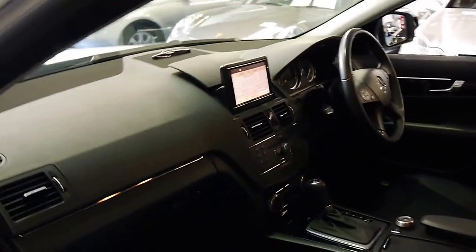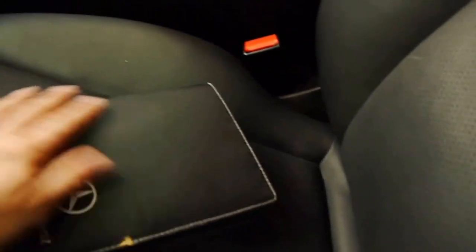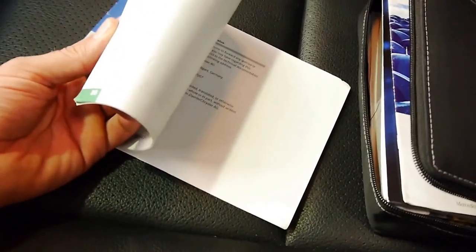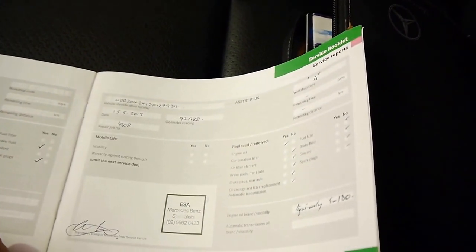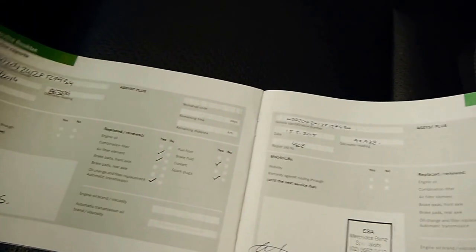The service history is amazing. It's got a spare key, so there are two remote keys to the car, and it's got all the books. The last service was done at a Mercedes-Benz specialist called Eastern Suburbs Automotive at 92,000 kilometres. The service before that was at 86,000 kilometres.